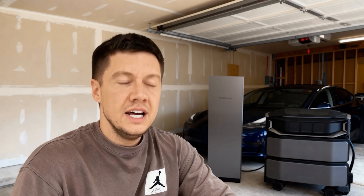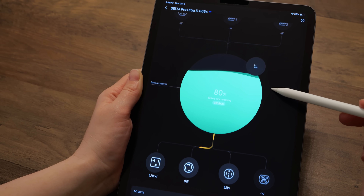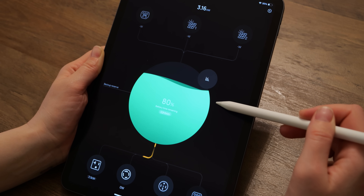Thanks to the AI and app control, it understands the power limits. It can momentarily pause a non-essential circuit, like the heater, to accommodate the surge from the EV charger, then seamlessly bring it back online. This is smart power management in real time, ensuring your home remains stable and powered no matter the demand.